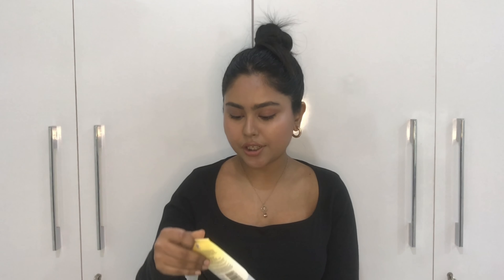Next I have the Neutrogena Sheer Zinc Dry Touch Sunscreen — a broad-spectrum sunscreen. This is a really good sunscreen for oily or acne-prone skin. It says silky finish, oil-free, ultra-light, and it does exactly what it claims, except it does leave a white cast on your face. Other than that, it did not break me out even once. It's very lightweight and your skin doesn't feel heavy at all. However, it won't work well if you wear makeup, and it's also not ideal for dry skin.